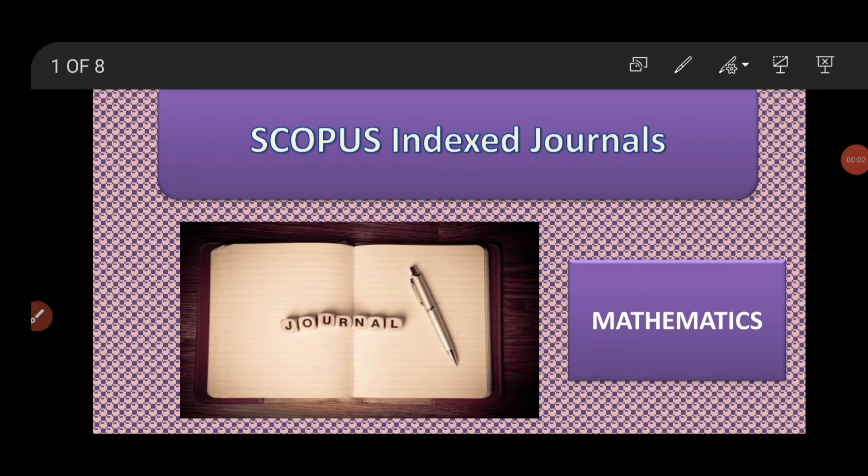Hey researchers, welcome back to my channel. In today's video, I will present a few of the journals that are indexed in Scopus with respect to mathematics subjects. Before I begin, I request you to subscribe to my channel so that you don't miss any of my videos. Let's get started.